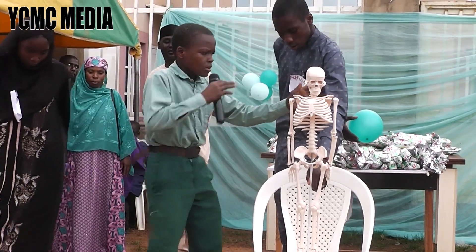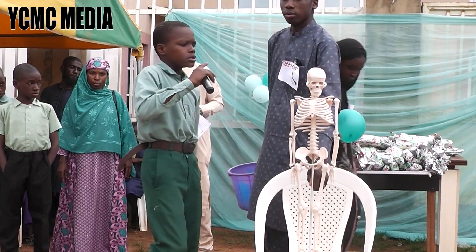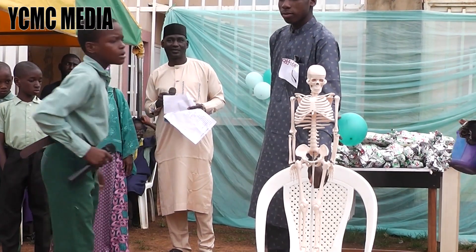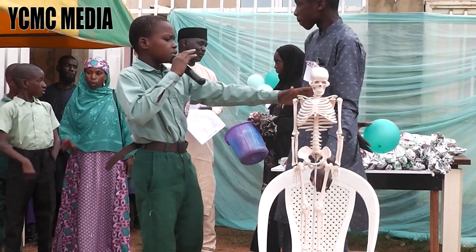A long bone runs down your back — it's called the spinal column. It supports the body and also protects your neck and your back.